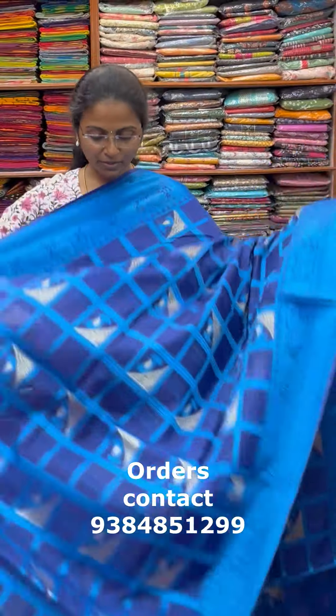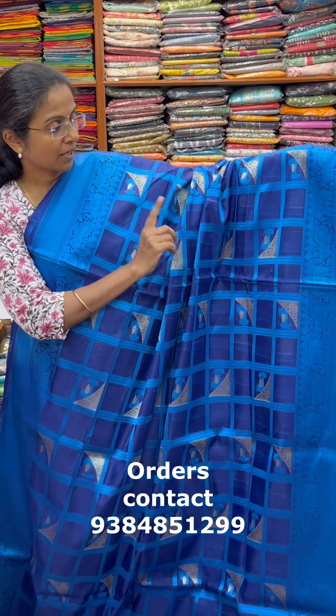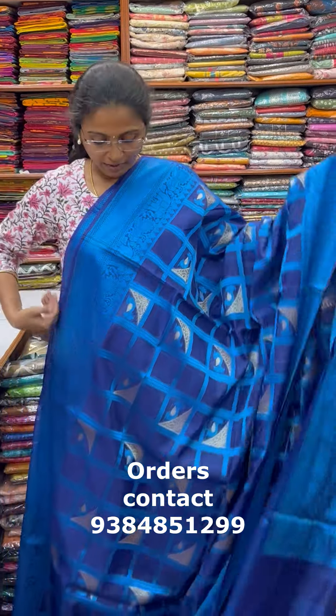A very very pretty beautiful Banarasi silk cotton in classy combination — a gorgeous ink blue color with complete weaving. Body full with elegant checks and thread weaving with lovely design inside the body. The pallu of the saree is this, and the blouse for this saree. The price of this saree is 1700.